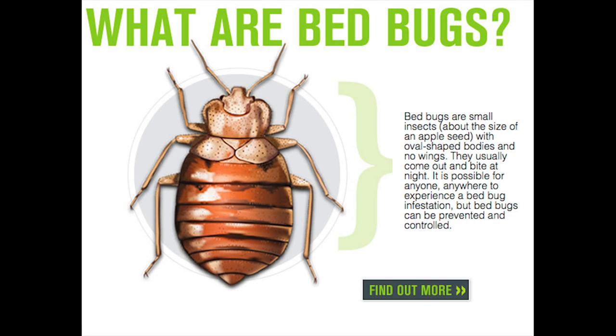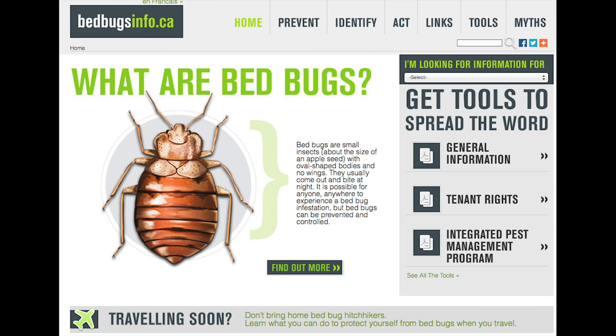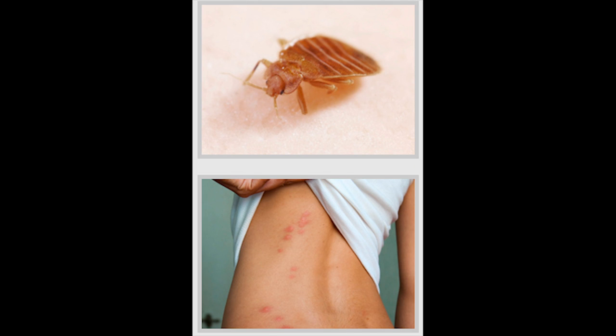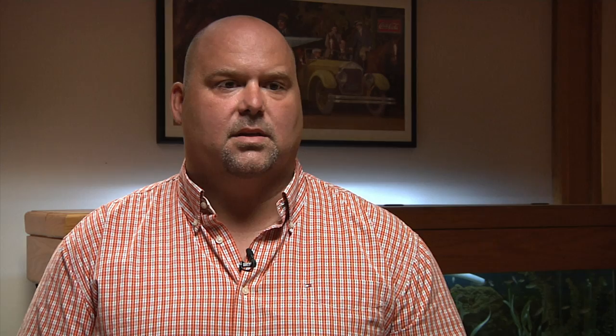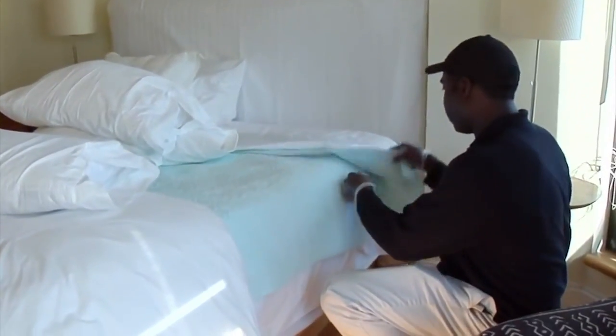If you think you have an infestation, it's important that you look for specific signs so that you can correctly inform the pest control company of the services you require. The most important thing to determine whether it's a bed bug or not is to actually have a bed bug, but if that isn't available, you want to be looking for the spackling, which is a fine black dotting of fecal matter that the bed bug leaves behind.